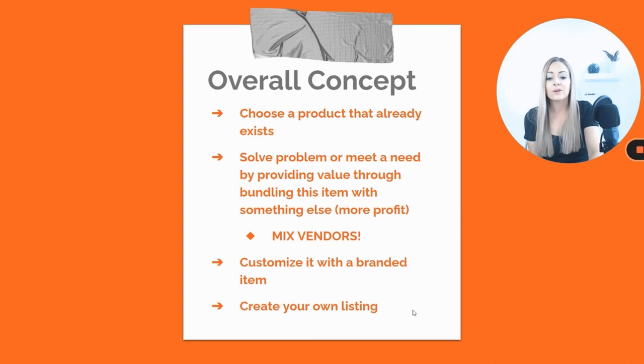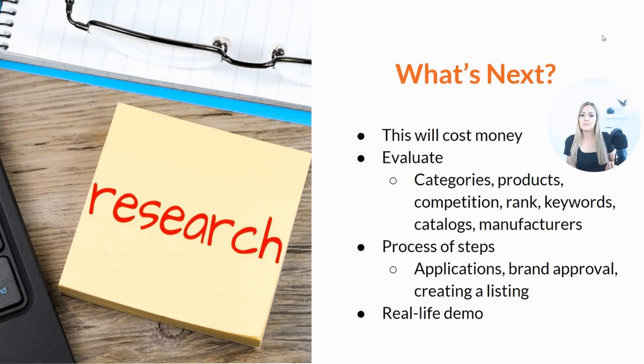From there, you're going to have to create your own listing, which can be time-consuming because you want to do it the right way. You want this item to sell, and the quality of that listing is what's going to determine whether your bundle sells and whether customers want to buy it. There's actually a lot that goes into creating a listing the right way, which is also something we're going to talk about in a video in this series.